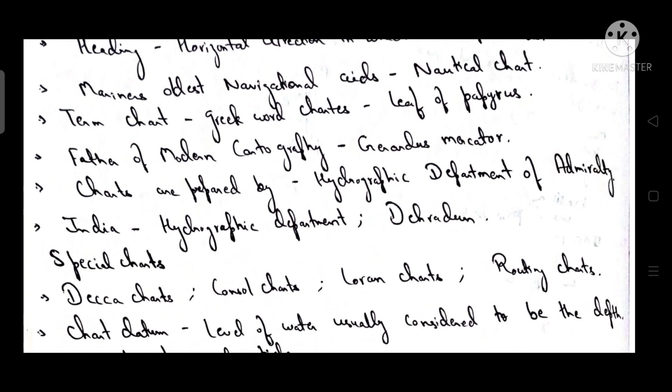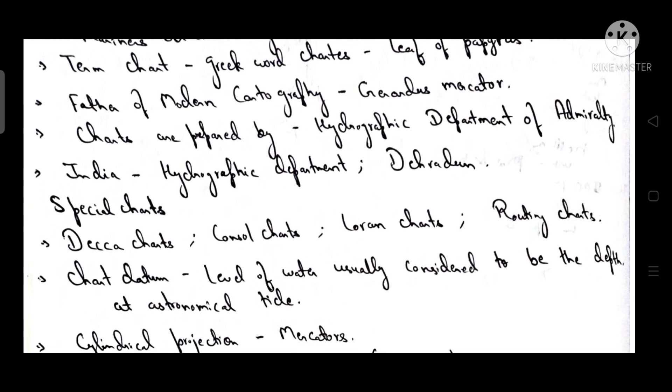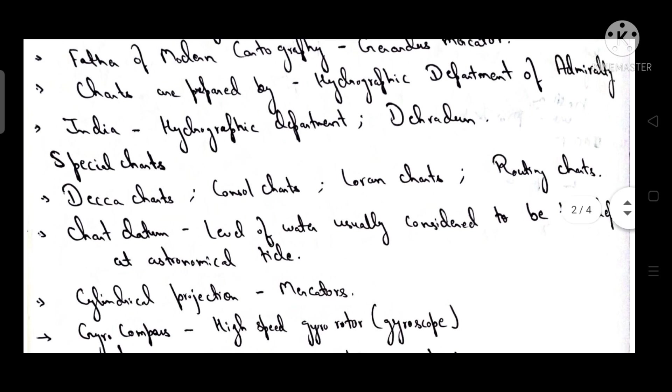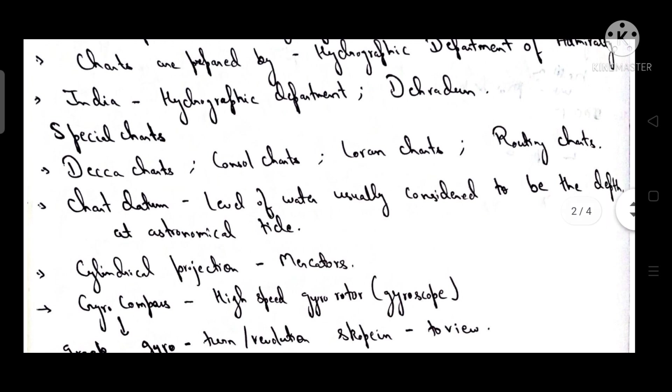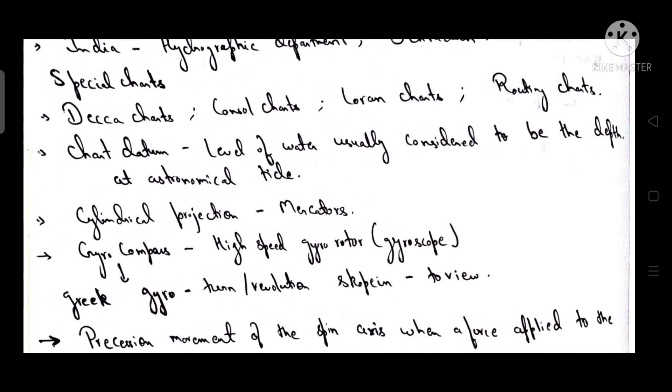The term 'chart' came from the Greek word 'chartis' meaning leaf of papyrus. The father of modern cartography is Gerardus Mercator. Charts are prepared by the Hydrographic Department of the Admiralty. India's Hydrographic Department is in Dehradun. Special charts include DECCA charts, console charts, LORAN charts, and routing charts.